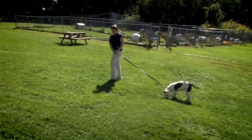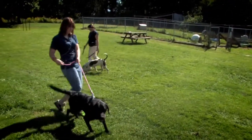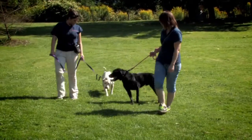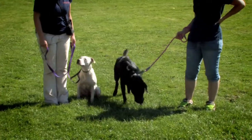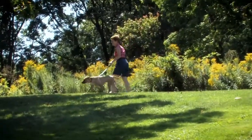We then introduce them to two dogs — one the same sex, one an opposite sex. Both dogs are known to be friendly, so we set them up for success. We also introduce them to a dog of similar size to get an idea of how they'll do with another dog, so we can better pair them with an adoptive home and let potential owners know if they're dog-park material.